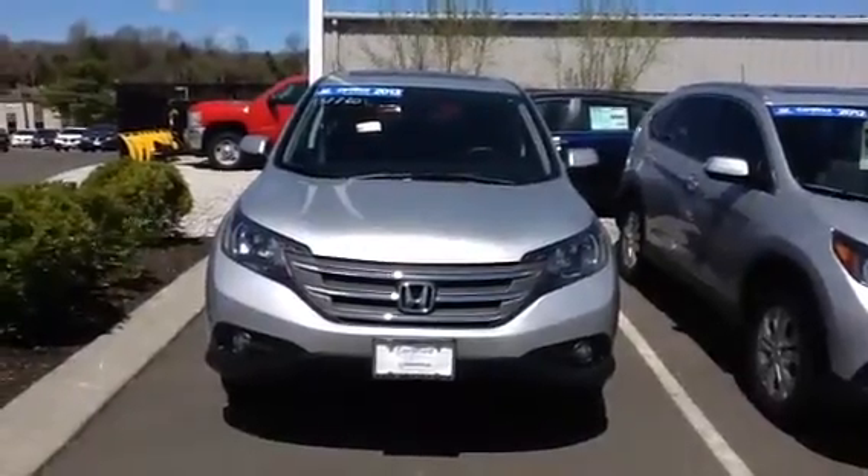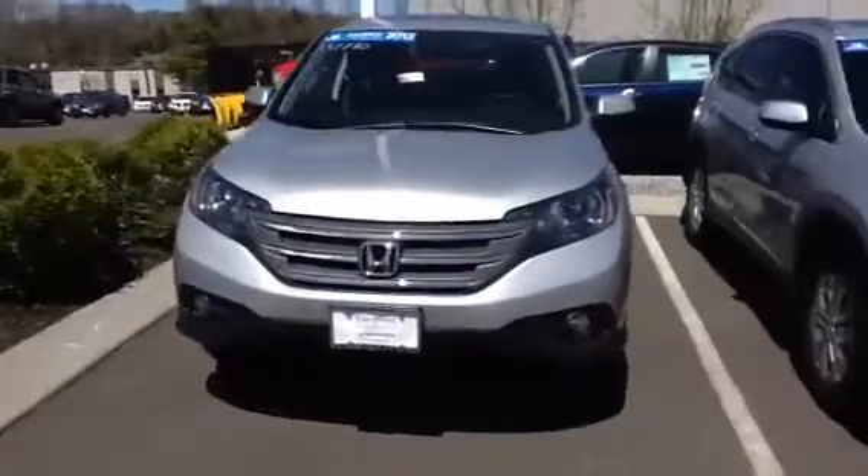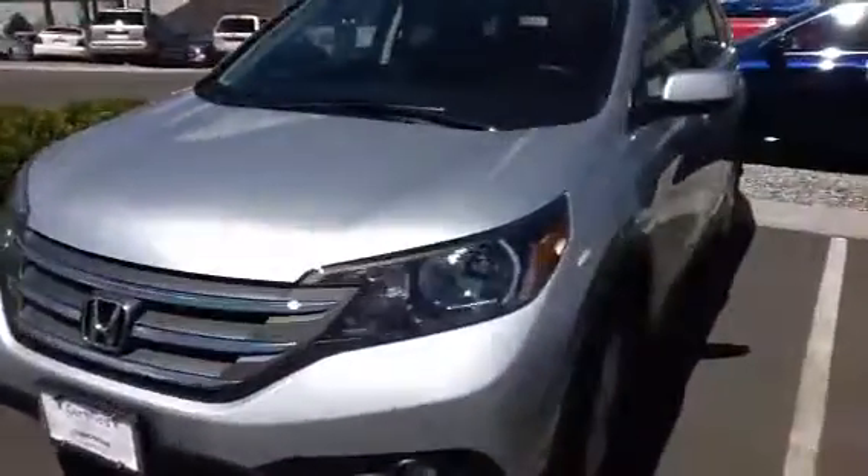Hi John, it's Samit from Honda Danbury. I wanted to give you a quick video on the car you came and looked at with me today. This is the 2013 EX CR-V with almost 78,000 miles.